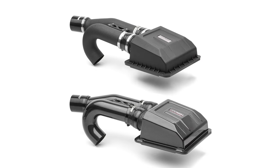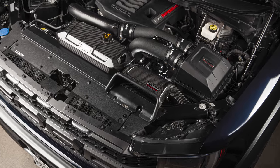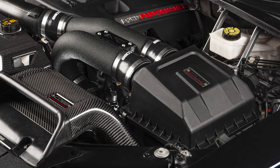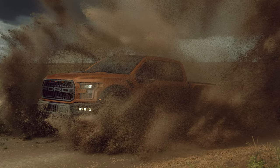In today's Cobb Highlight we introduce you to two F-150 intakes: our standard F-150 EcoBoost intake and our carbon fiber Redline Series intake systems with hydrocarbon traps for the 2017 and newer model years of the 3.5 liter EcoBoost F-150 and Raptor.